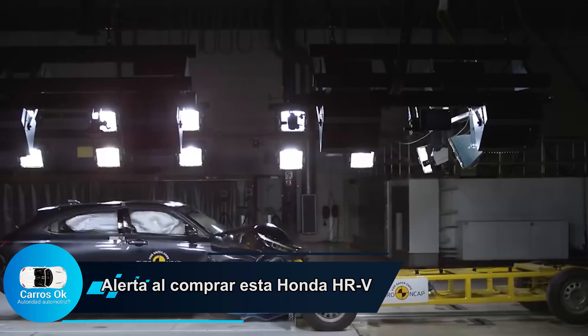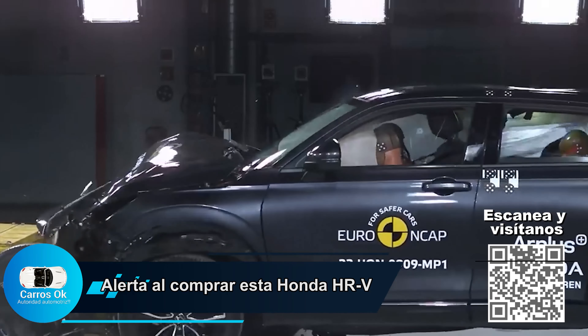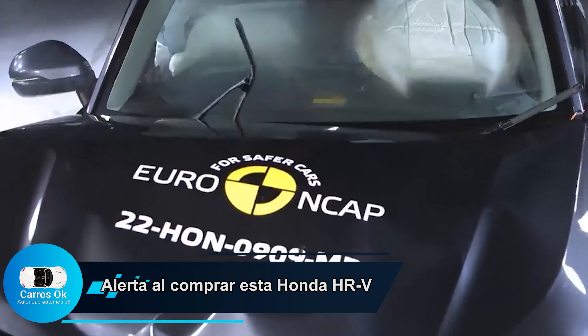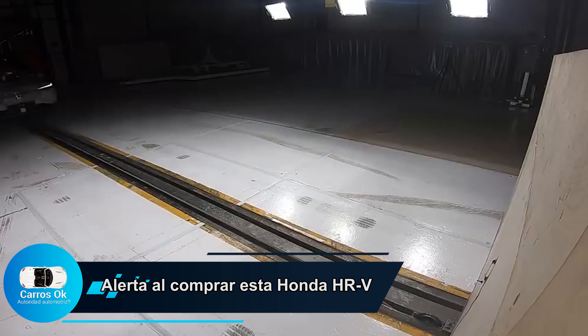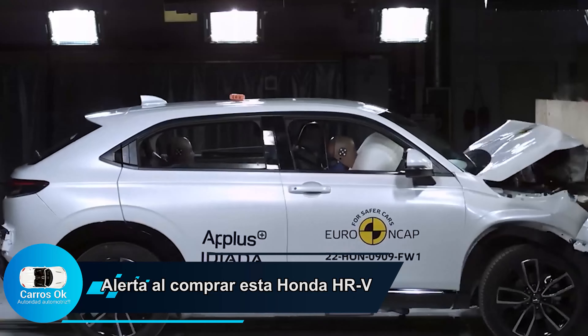Tecnológicamente muy buenos, muy bien dotados, pero lamentablemente por el hecho de querer vender a precios más económicos, de repente esa es la consecuencia y la razón de que esta configuración de seguridad sea mala. Es ámbar para una marca muy buena — Honda es una marca que hay que sacarse el sombrero.